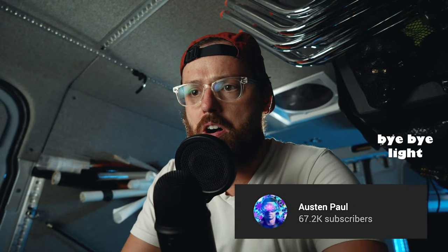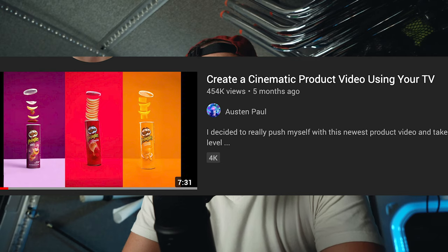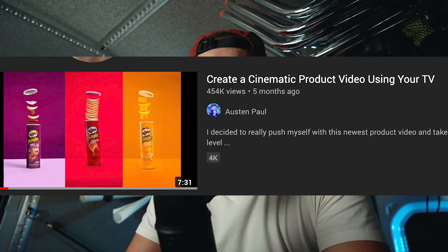This is a video by Austin Paul — great guy, tons of subscribers, tons of views on this video. It is 'Create a Cinematic Product Video Using Your TV.' Super cool idea, super clever. I like the idea; I think it has its flaws, but let's get into that after we watch the video a little bit.